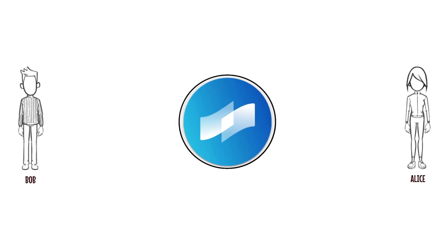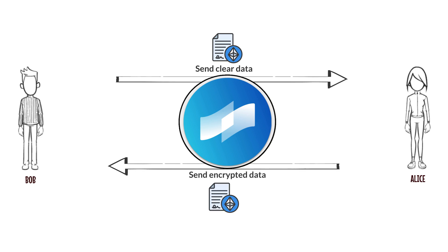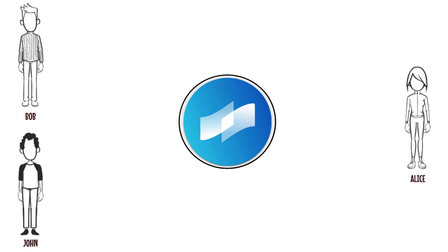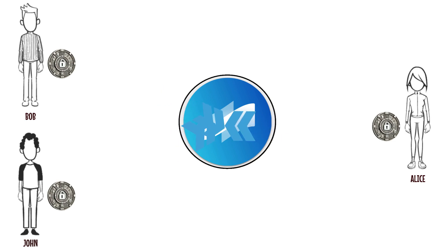Cottey V2 enables parties to transact in a clear or encrypted manner, whichever mode fits their needs. From a privacy-preserving perspective, smart contracts on the Cottey blockchain are as flexible as you want them to be. When another party joins and is using the same privacy-preserving token previously used by Bob and Alice, all parties can transact in a privacy-preserving manner.